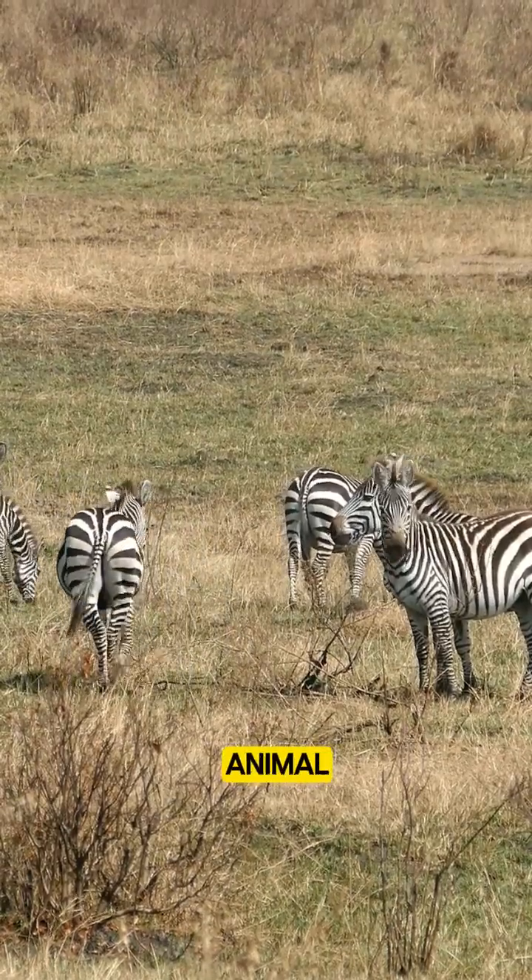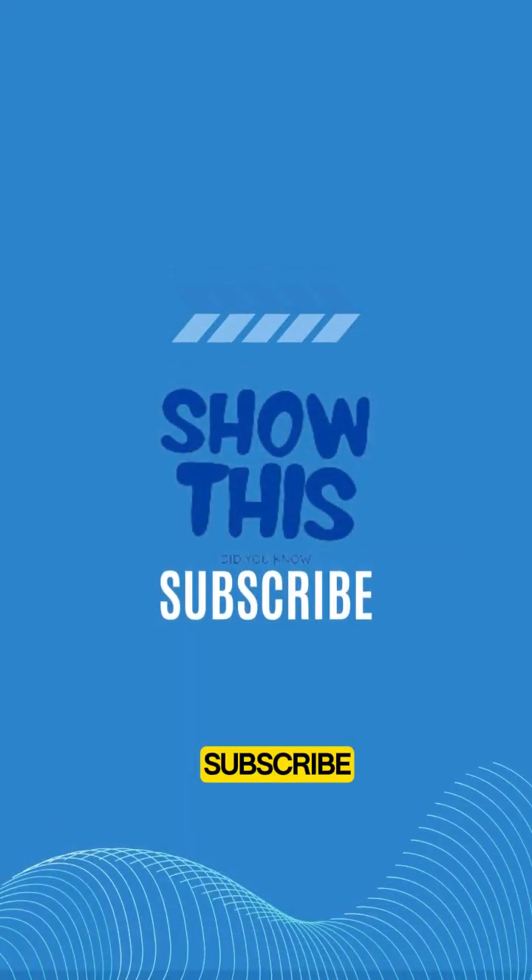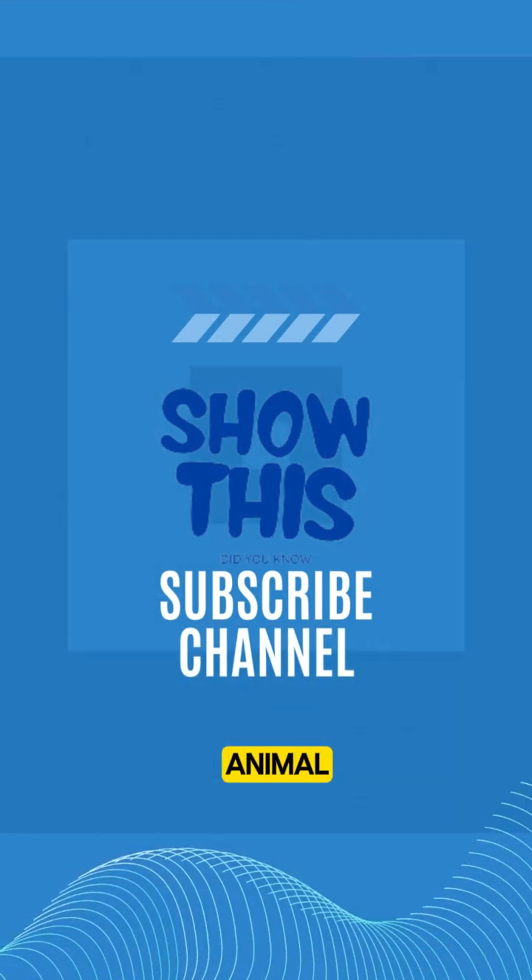Love learning about animal mysteries? Like, subscribe, and hit the bell for more incredible facts from the animal kingdom.